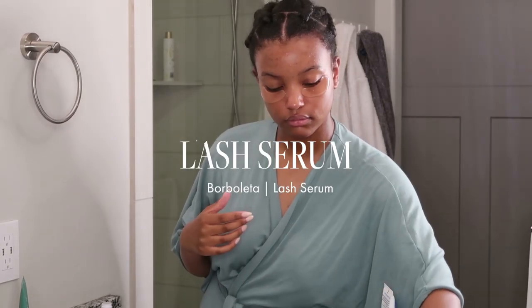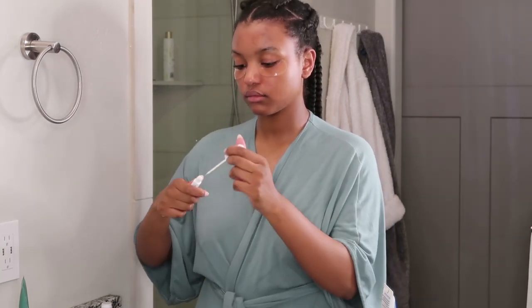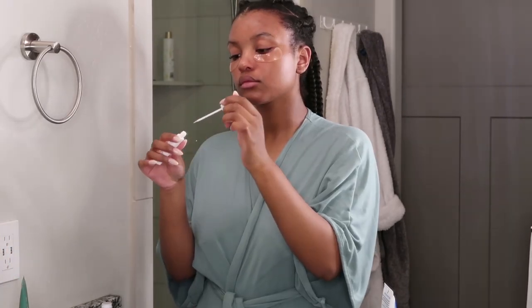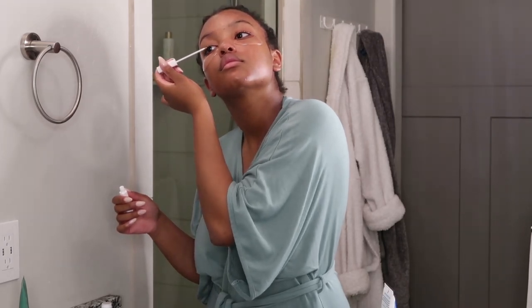Winding down my routine, I'm using the Borbaletta Lash Serum. This ingredients list is insane — biotin, keratin, peptides, pumpkin seed extract, Swiss apple extract. These are all clinically proven ingredients, and they promote healthier, darker-looking lashes. And I can personally attest that my lashes do look so much healthier.